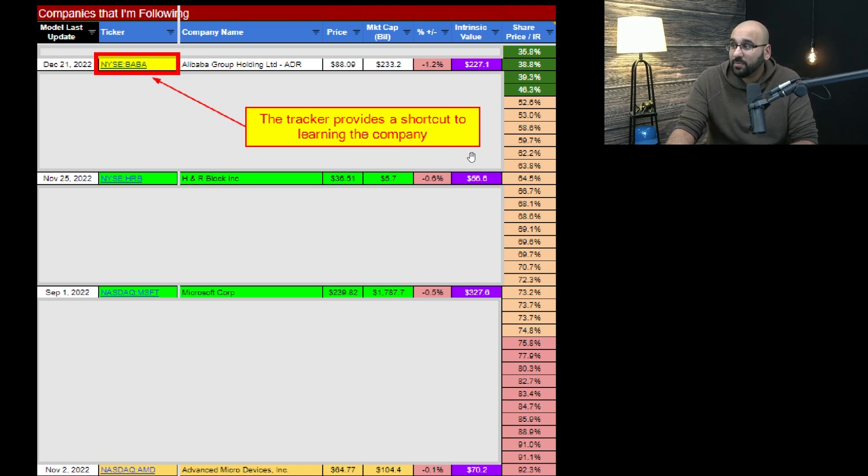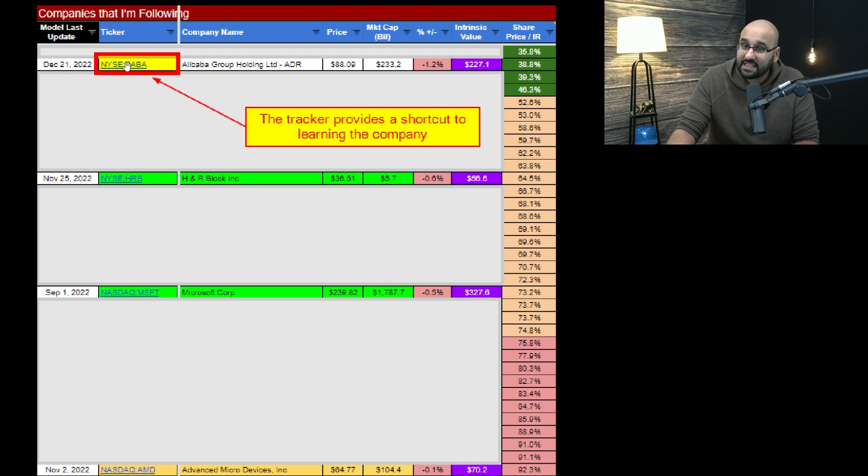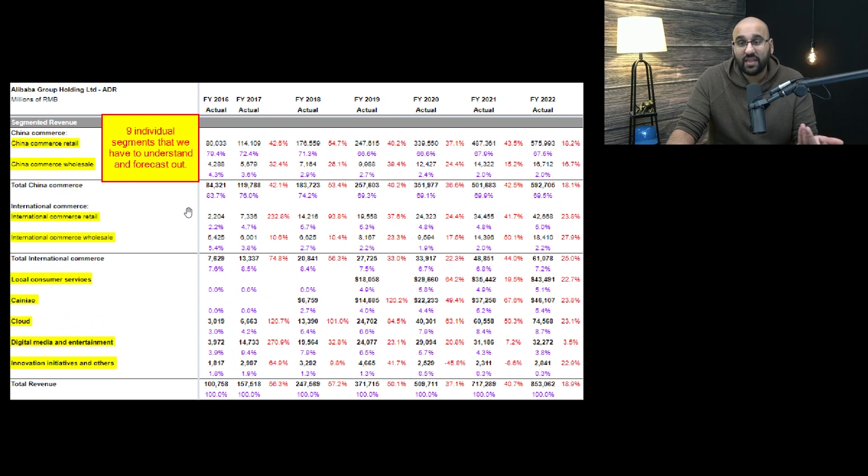The last place I typically go is my tracker — I put notes in it not just for myself, but for you guys as well. The tracker provides a shortcut to learning about companies. The main tracker gives you the ticker symbol, company name, share price, intrinsic value, and share price relative to intrinsic value — for example, you can see that Alibaba looks cheap relative to intrinsic value. When you click into a company, it goes right into the model. With Alibaba, the first thing you'll see is that there are nine individual segments you have to understand and forecast out individually.